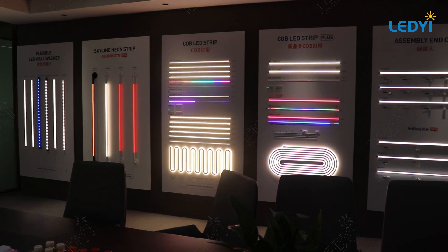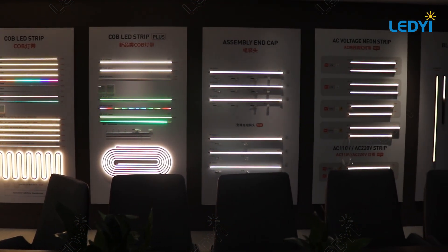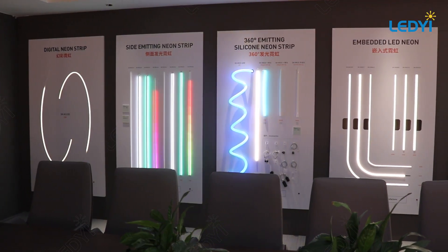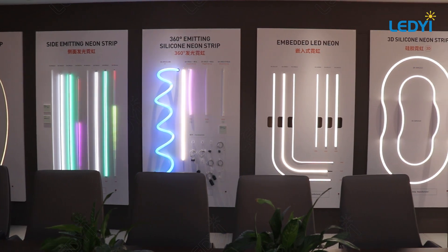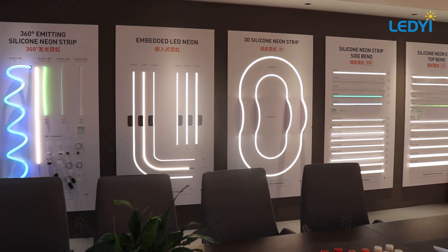Welcome to our product showroom, showcasing our top sellers: SMD and COB LED strips, LED neon flex, and flex LED wall washers and sheets. Each highlights our dedication to quality and innovation, crafted for our worldwide customers' diverse needs.